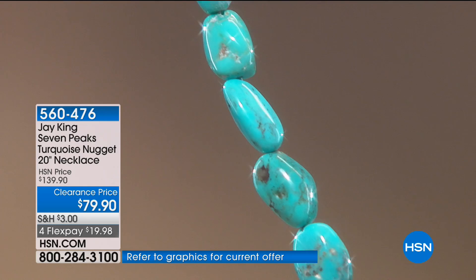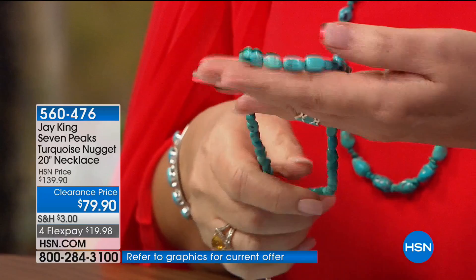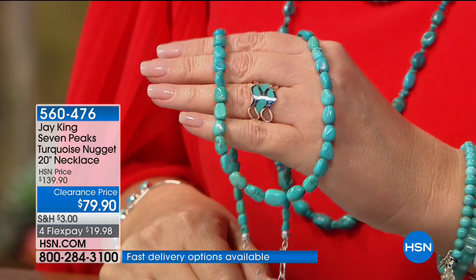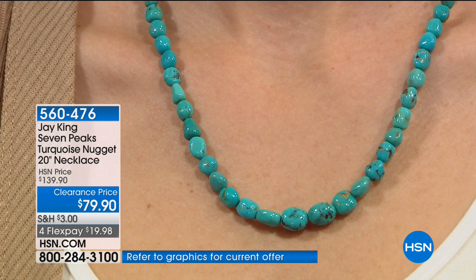This is all turquoise nuggets — the real deal. You couldn't even buy the materials for what we're selling, not including the sterling silver finding. This is a custom finding that allows you to go up or down — a 20-inch nugget necklace. These are all Seven Peaks, natural nuggets. All we did is what we call edge grinding — we sort these out, run them through screens by size, then color graders go in. Even though they came from the same mine, there are always variations in color. The bluer nuggets are then edge-ground, hand-polished, drilled with a diamond Dremel, and strung. They are graduated by size.